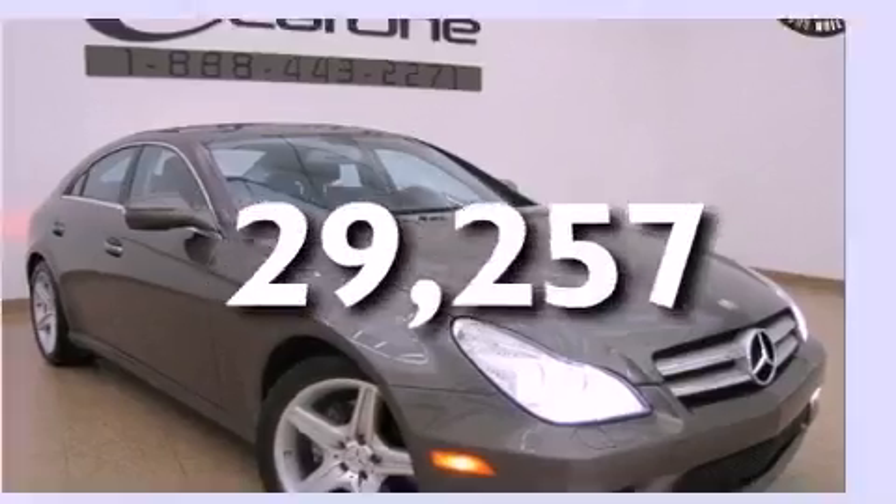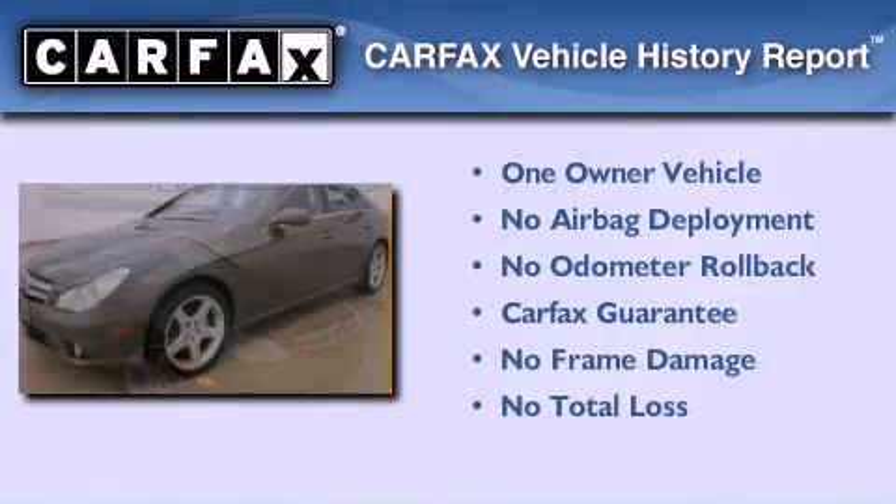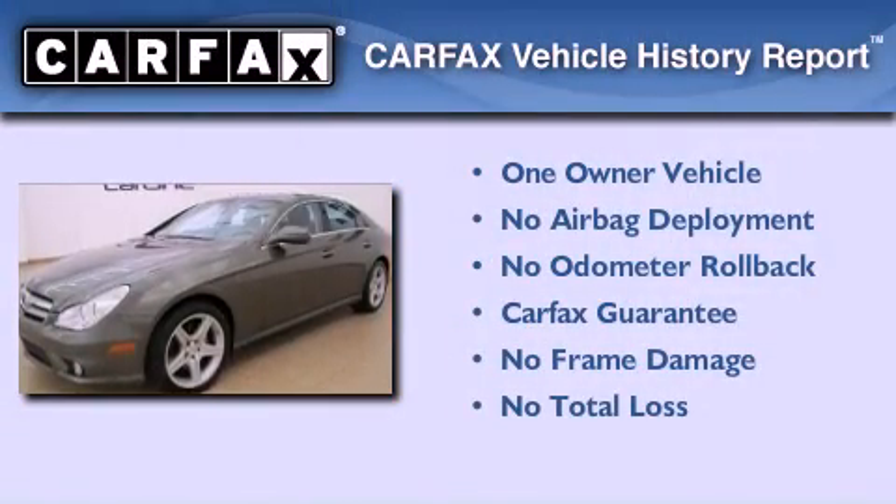This vehicle has fewer than 30,000 miles on the odometer. This Mercedes-Benz has had only one owner, and it qualifies for the Carfax Buy-Back Guarantee.